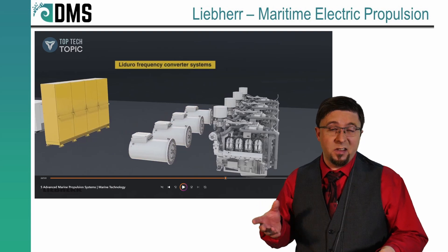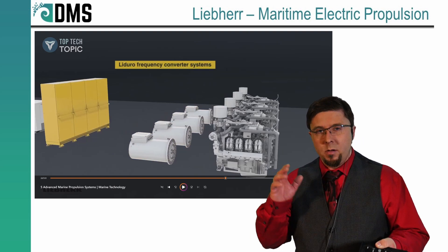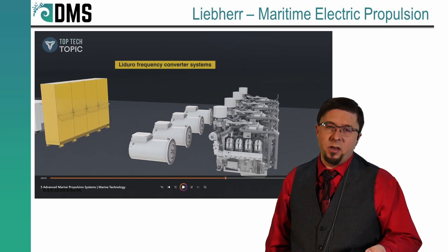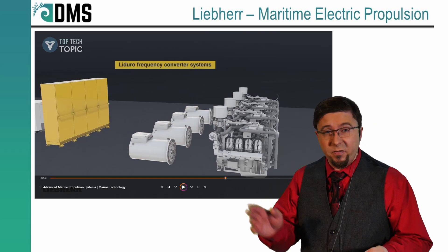I really like this as an alternative option. If we go to diesel electric, we can put in more engines with each one of them being smaller, each supplying a generator. That gives me a different way to fit the engine in without altering the rest of the vessel design.